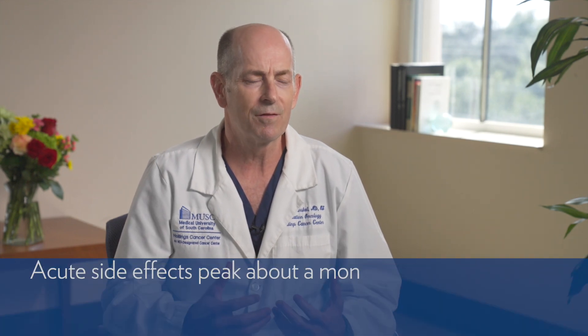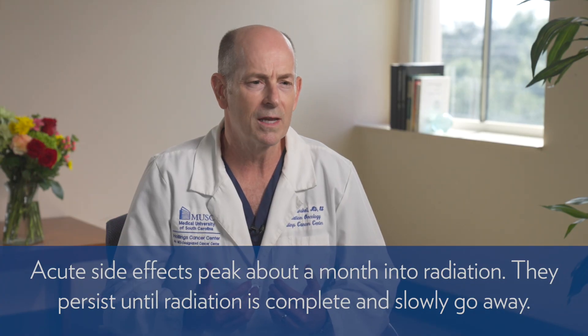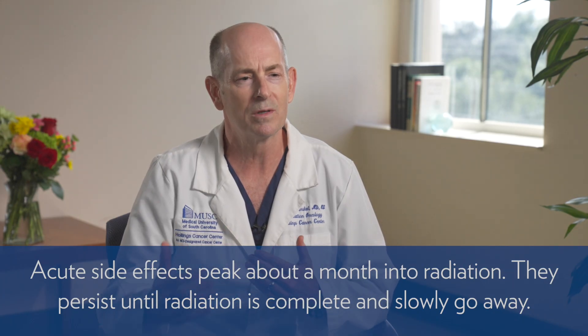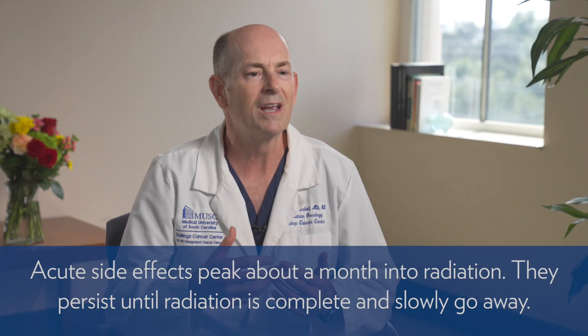The acute side effects of radiation for prostate cancer — bladder irritation, weaker stream, stopping and starting, getting up more at night, having to take a medicine for that, or looser more frequent bowel movements — peak about a month or so into the course of radiation. They persist until we finish the radiation and then slowly go away, so that most people within a few months or a year afterward are back to baseline in their bladder and bowel function.